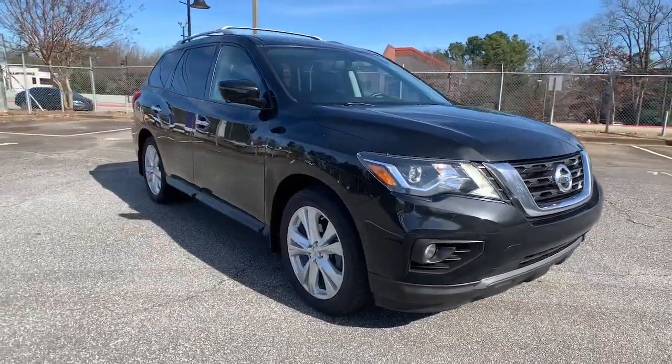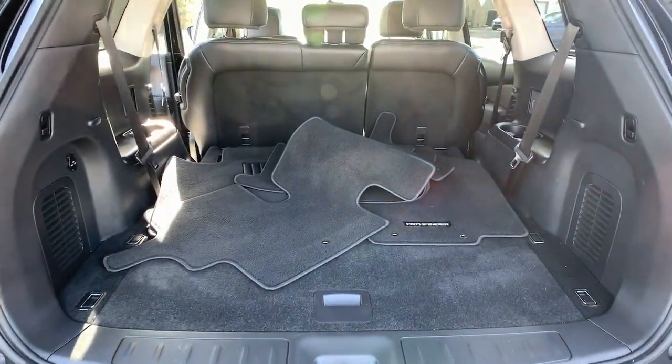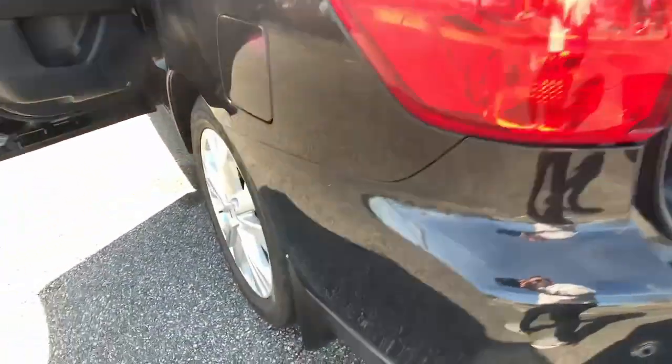These are just some of the great options this vehicle comes with: Keyless Entry, Navigation System, Backup Camera, Satellite Radio, Power Passenger Seat.